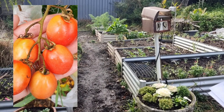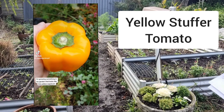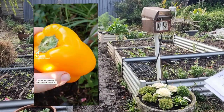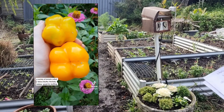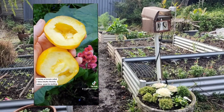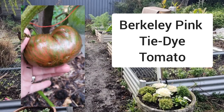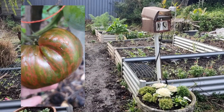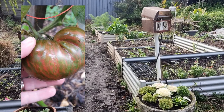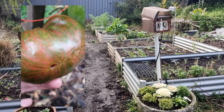Next up are Yellow Stuffers — they look very similar to a yellow capsicum and, as the name suggests, they're great for stuffing. You can roast them in the oven; I like to make a rice and beef mince mix with lots of seasoning. They are delicious! And finally we have Berkeley Pink Tie-Dye — they taste amazing, are incredibly filling, and look gorgeous sliced up in a sandwich with mayonnaise. Really full of flavor, with beautiful metallic green stripes.